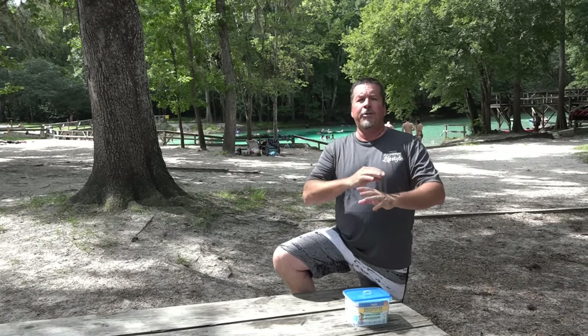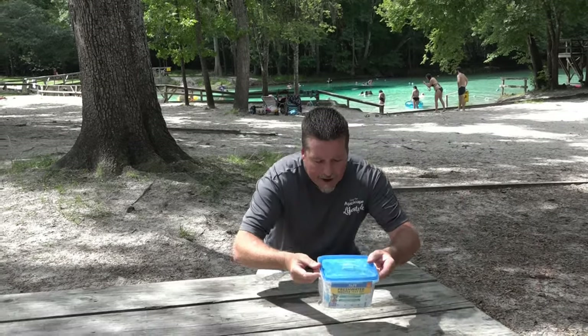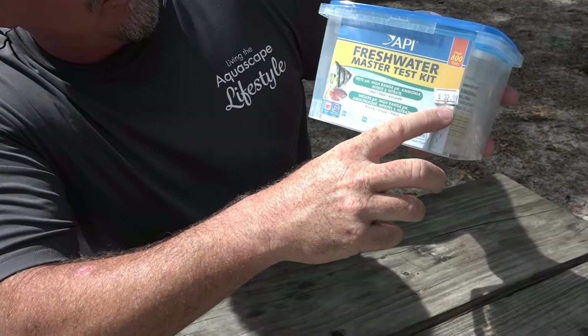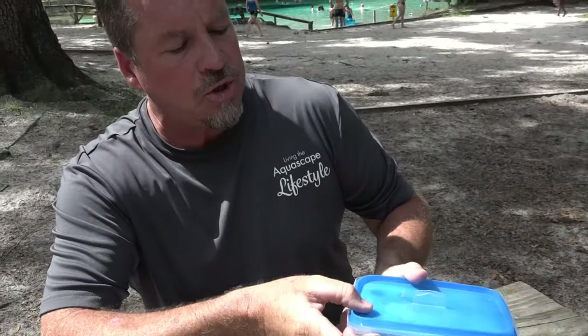Oftentimes I get asked throughout social media: how do we test our water? We've got sick fish, we've got problems going everywhere. So what I've done here is brought you out to Florida, and behind me there's a beautiful pond I'm going to jump inside of and get some samples. Let me show you the kit that I like to use. I like to use the Aquarium Pharmaceuticals Freshwater Master Test Kit. You can buy it at pretty much any local pond shop or pet store for about $32–$35, and that's a fair price.